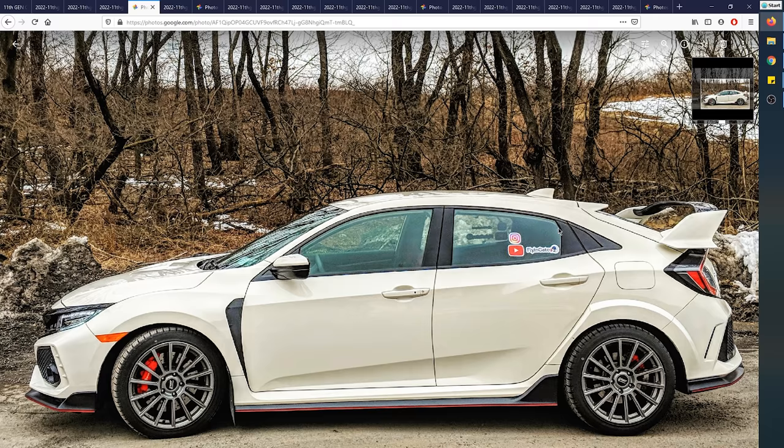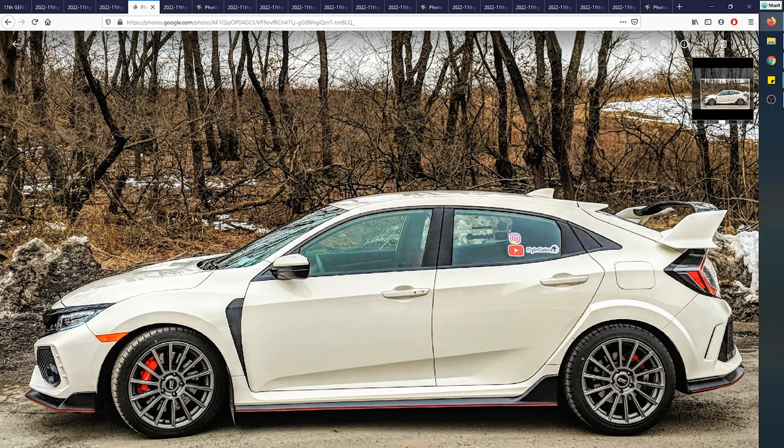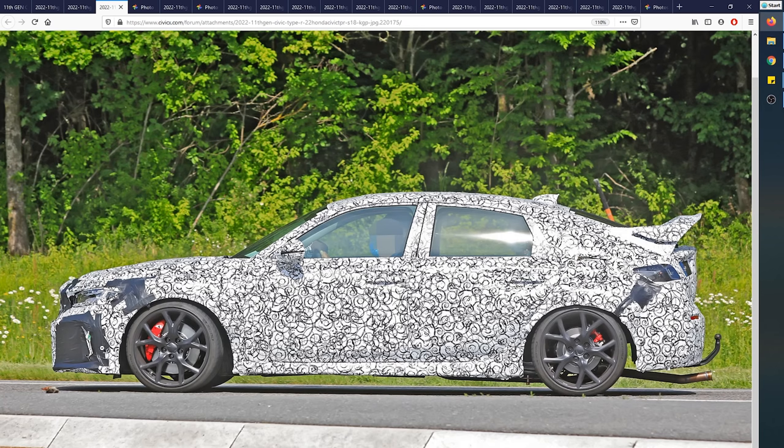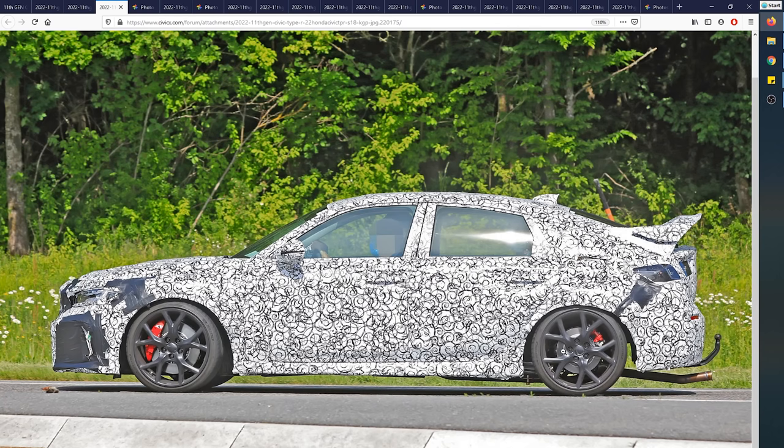It's got the same kink in the window line right here, the same slab of bodywork over here, the same overall design. One of the biggest differences I picked up on is that the FK8 front end comes to a point, whereas this 11th generation doesn't — it could be a raised hood for cooling capacity, or just cladding. Looking at the brakes, they're designed in exactly the same positions, which is another clue.